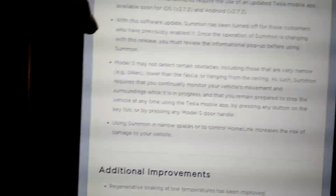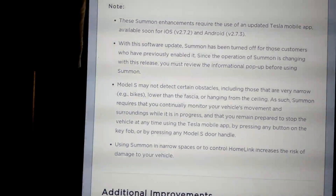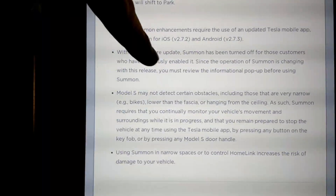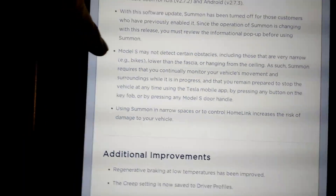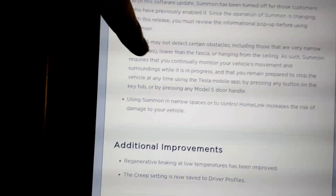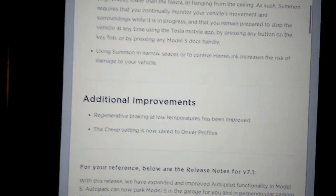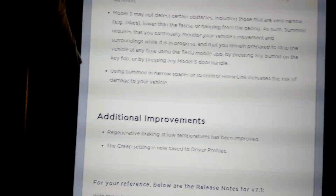When you update this software, because it changed some of the Summon settings, if you had Summon activated it deactivated it, and then you have to turn it back on — not a big deal and probably makes sense. Warnings: it may not detect certain super narrow objects such as bikes, or stuff underneath the bumpers, so basically use common sense — don't put your baby in front or behind the car when using Summon.